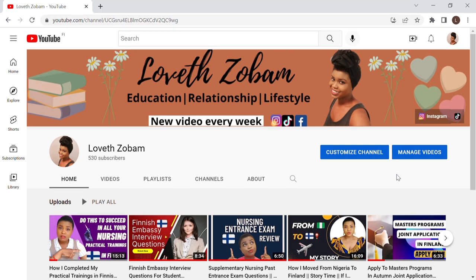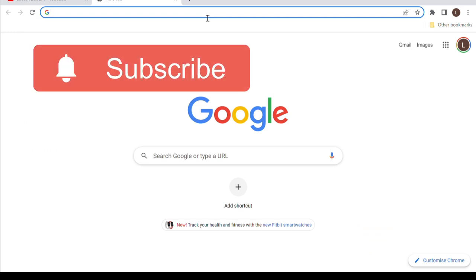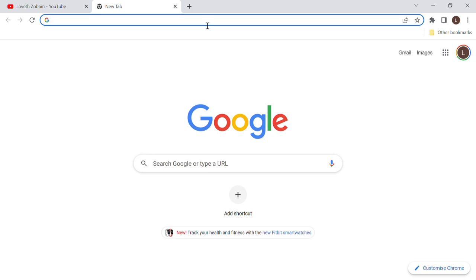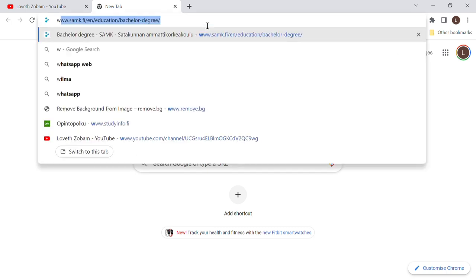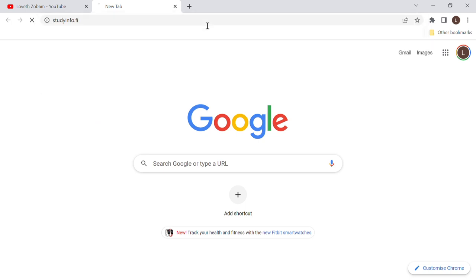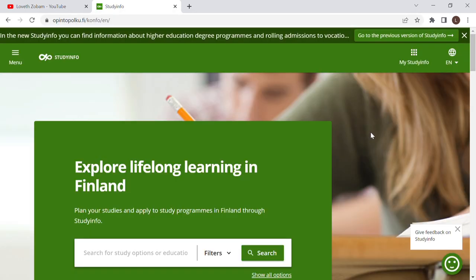Until you are admitted and have to pay tuition fees, you have no need for money. Now I'm going to open a new tab. Every university in Finland has their degree programs as well as their master's programs included in a website called studyinfo.fi — www.studyinfo.fi. If you haven't gotten used to this website, this is the place to start.